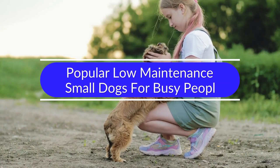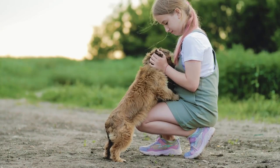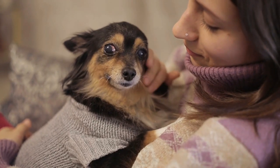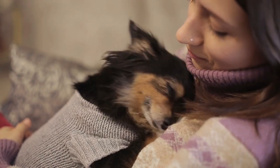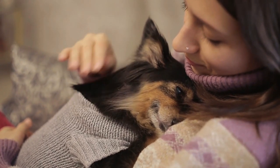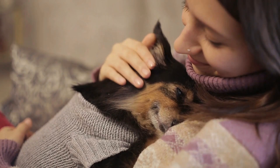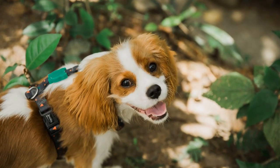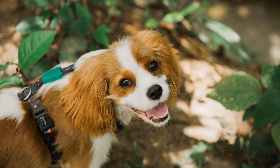Popular low-maintenance dog breeds for busy people. A low-maintenance small dog is a perfect fit if you have a busy schedule or little time. These dogs will thrive on a small amount of exercise and attention and will be great companions if you have other pets. If you're looking for a small dog that will be a great fit for a busy family, here are some breeds that may suit your lifestyle.